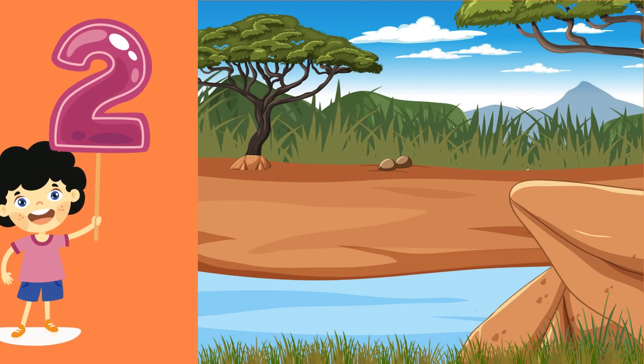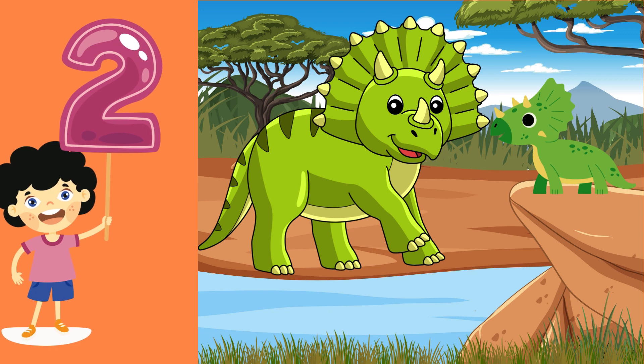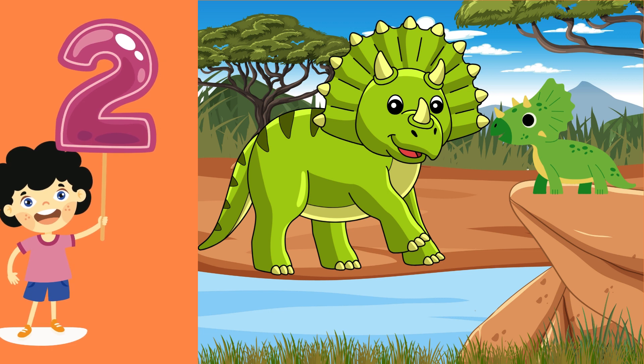Number 2. Now let's meet the Triceratops with its three sharp horns. Say two with me as we count them together. Good job!